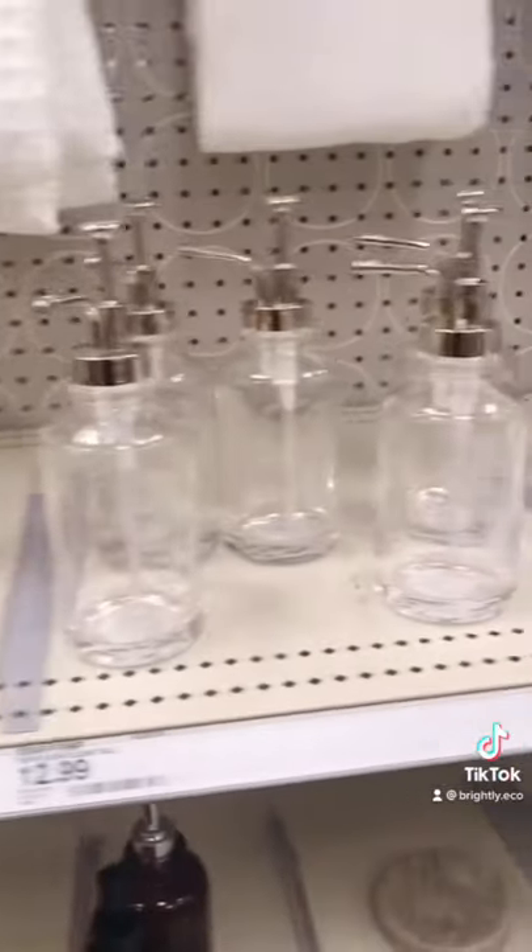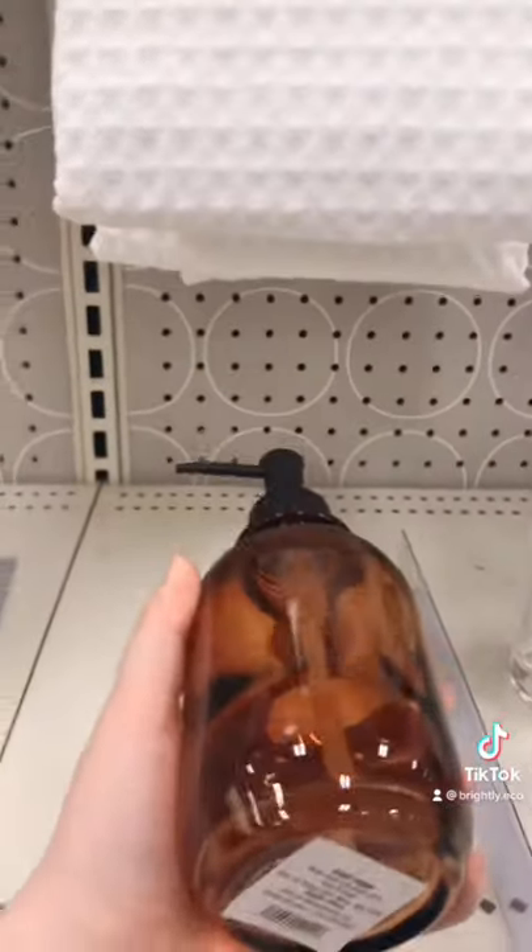These liquid soap holders are great to take to refill stores and buy your soap in bulk instead of plastic packaging.